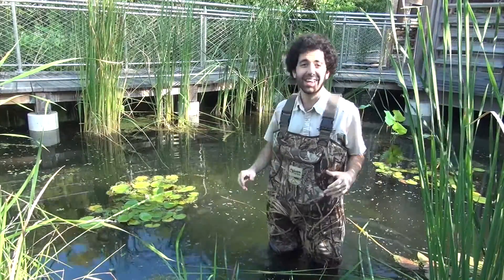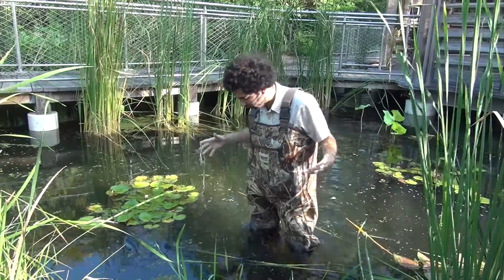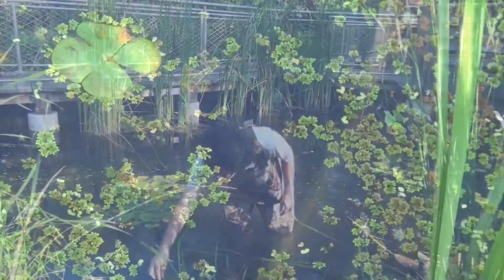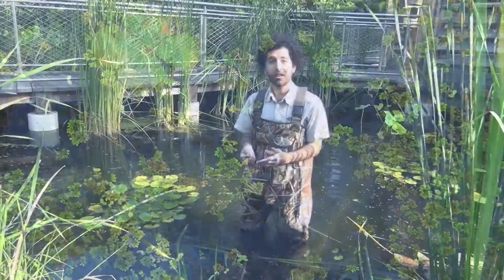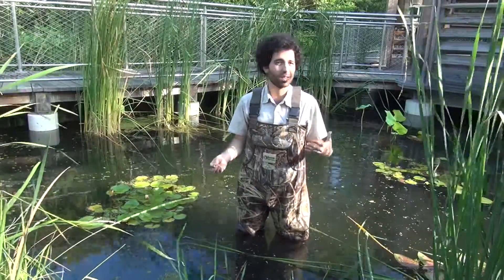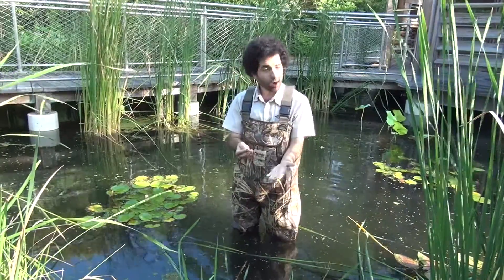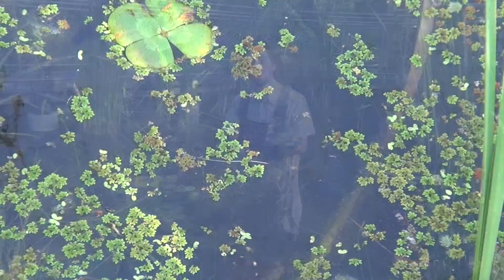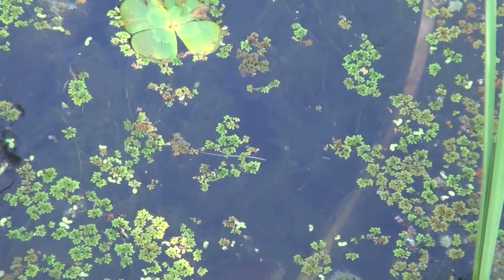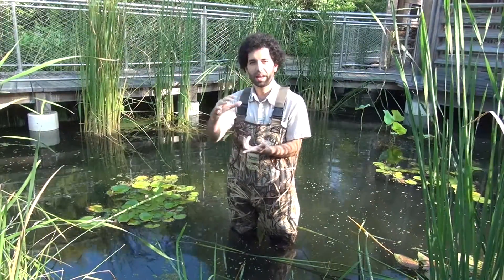Now let's take a look at one more really cool plant that is sometimes overlooked when we talk about the wetlands. It's actually all around me right now — if you can see these tiny green plants floating around. These are duckweed, and these are amazing because they provide shelter and a nursery for different types of animals and insects during the early part of their life cycle right here in the water. They also provide food for ducks, which is where they get their name, duckweed. The entirety of the plant floats on the water, with roots coming off the bottom and tiny little leaves at the top that gather sunlight.